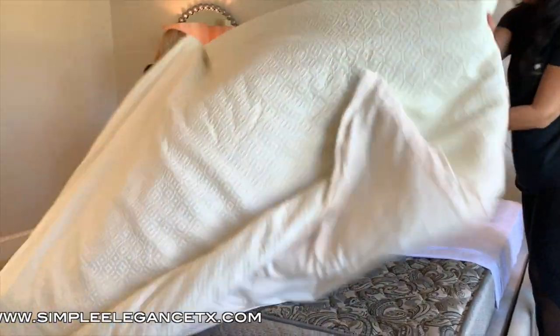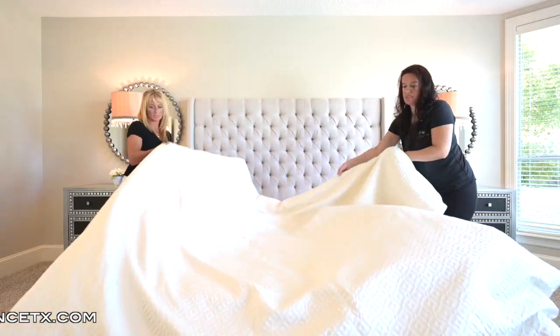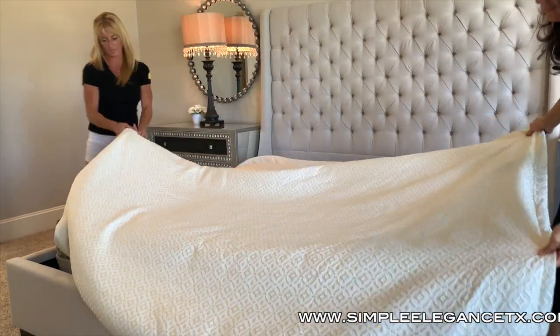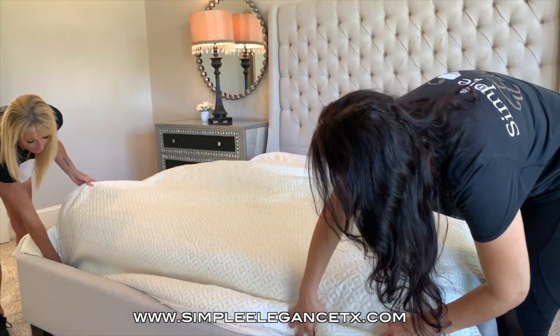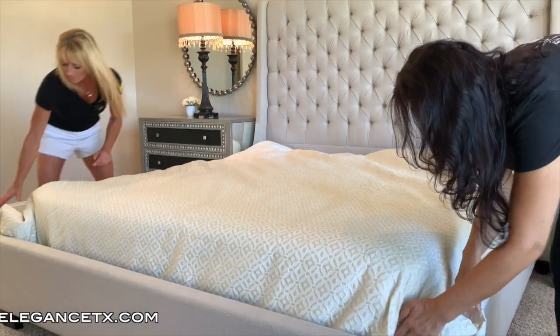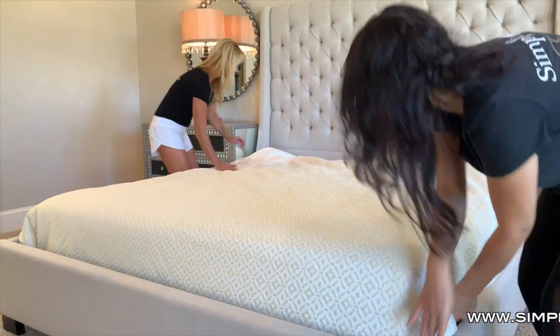Now you want to use a nice full comforter if you can, because you want it to look great. We've covered the bottom of the bed, and that's why we didn't need to have a fitted sheet — because we've covered it up. These cream colors and the linen look on the headboard and the cream sheets really give it a nice feel.